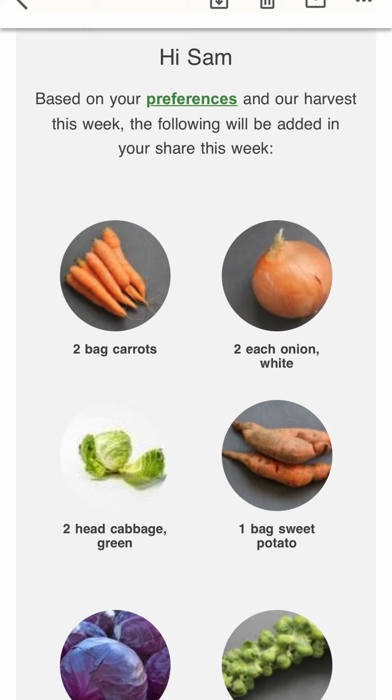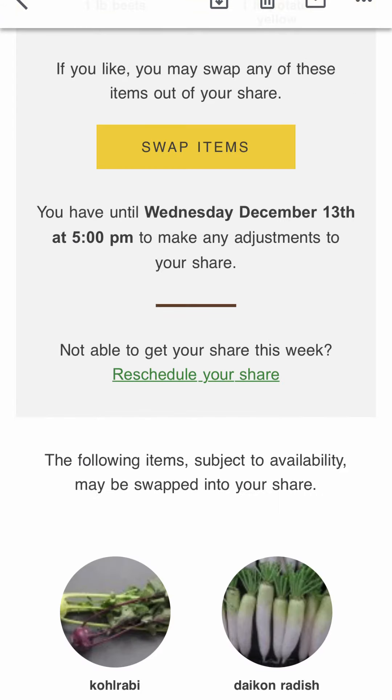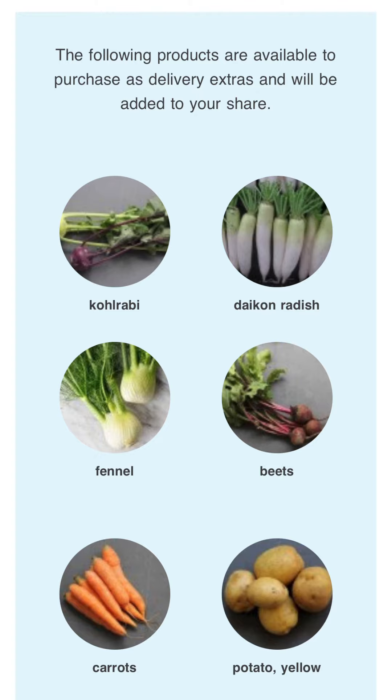Shares are capped at the weekly price estimated for small and large shares. If a customer decides not to customize their share, they will receive what the Harvey program has generated based off available produce and the members' preferences.